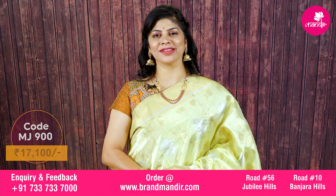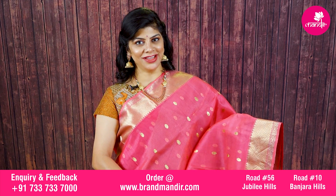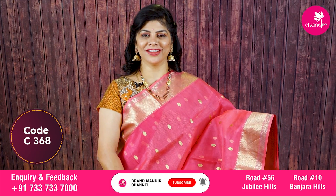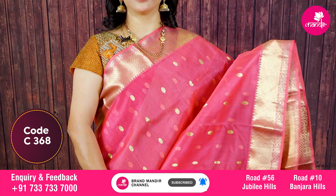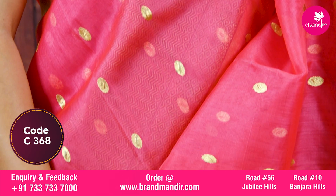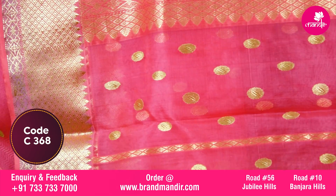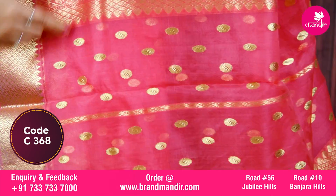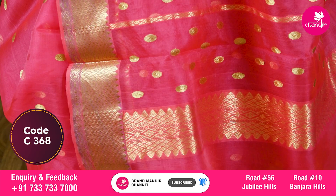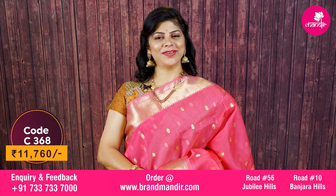Here we go with a beautiful stunning peach pink color chanderi organza kora saree. All over oval-shaped booties in the body. Border has self color diamond brocade border along with floral design. Pallu has self color border with alternate lines and booties. Blouse is self color with border. This beautiful saree costs eleven thousand seven hundred and sixty rupees.